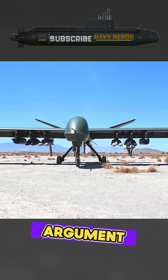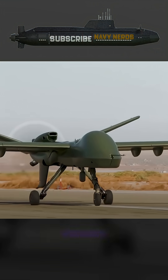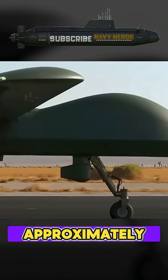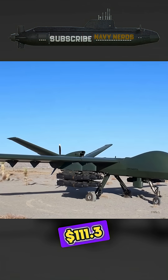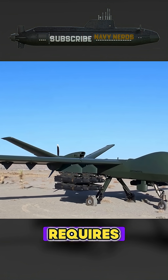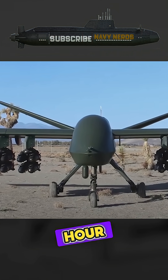Perhaps the most compelling argument for incorporating drones like the Mojave into carrier airwings is economic. The F-35B Lightning II costs approximately $111.3 million per aircraft as of 2021, not accounting for inflation, and requires about $42,000 per flight hour to operate.